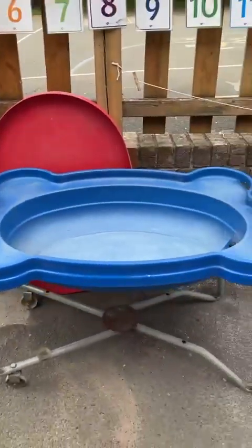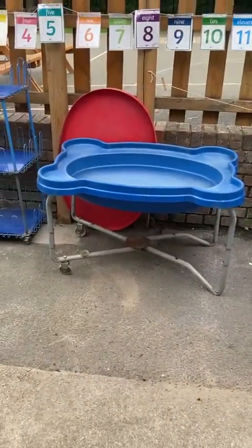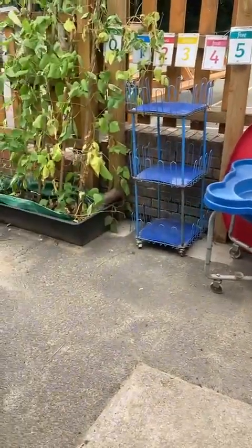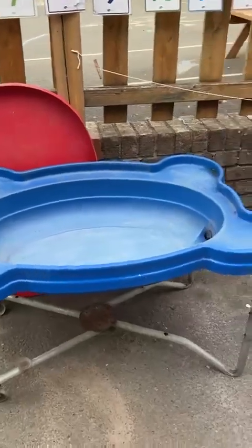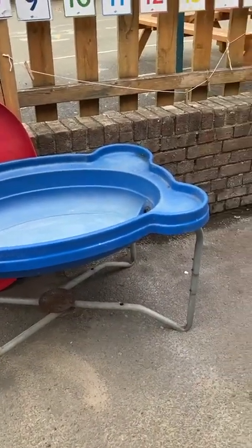On this side I have the water tray, and I keep it here by my door just so that it's easy to fill up. I just fill it up with a bucket from the sink inside, and it drains down under the plants when I want to empty it. Sometimes it's just water, sometimes it's coloured water, sometimes ice, and sometimes I freeze dinosaurs in there.